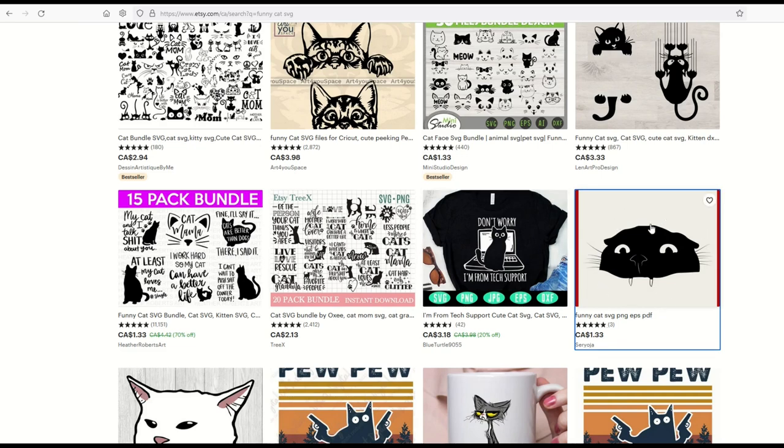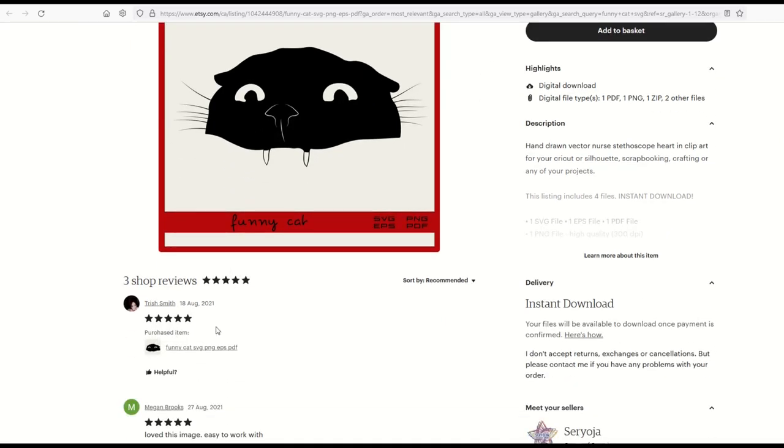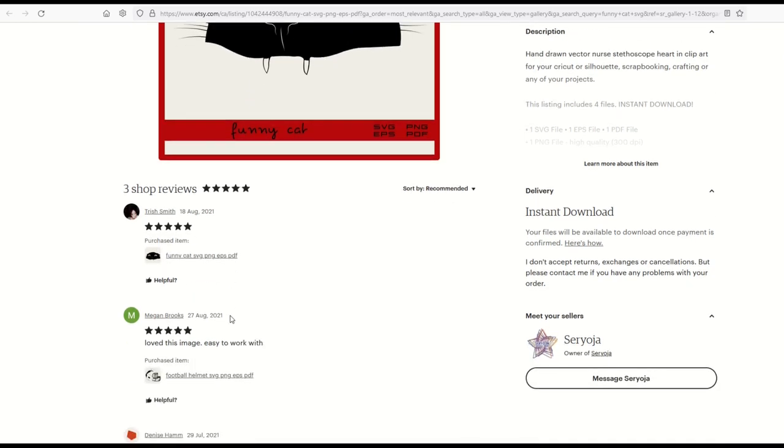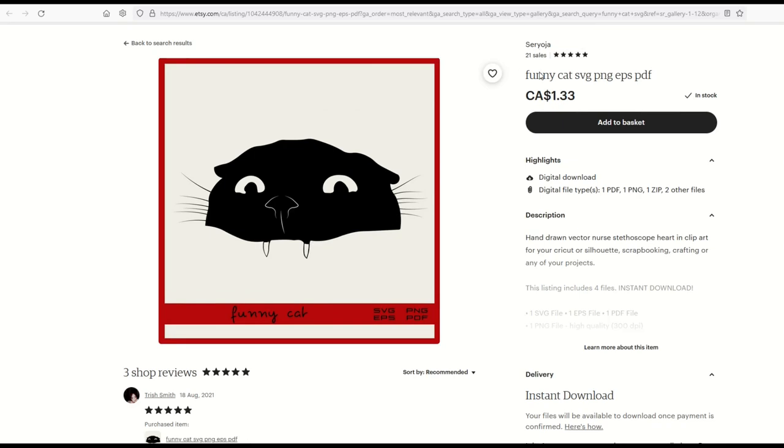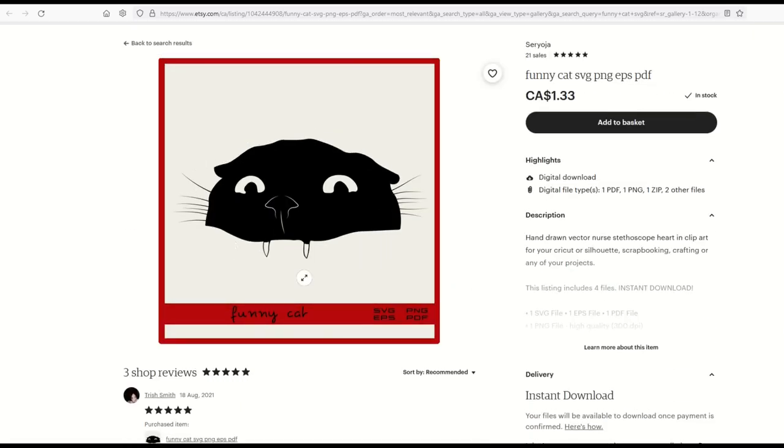Here's another example — a funny cat SVG from Sarah Yoja with 21 sales at $1.33. It looks like my own little serial killer cat. The design has sold, there are three shop reviews, and there's evidence someone purchased and liked it. You could draw something yourself with an Apple Pencil, vectorize a photo of your cat or dog, and make something very niche. That is what will resonate with customers.